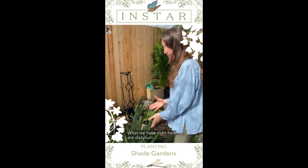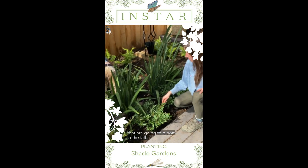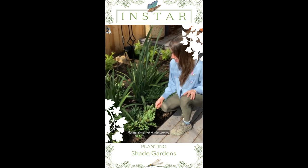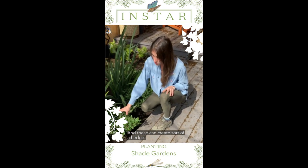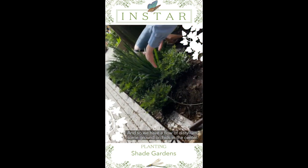What we have right here are distillium that are going to bloom in the fall. Beautiful red flowers, and these can create sort of a hedge. So we have a little flow of distillium.